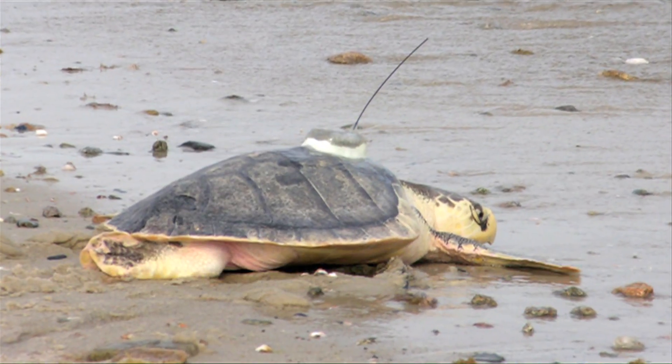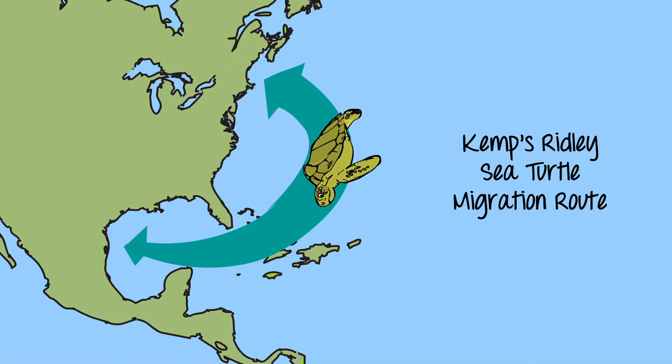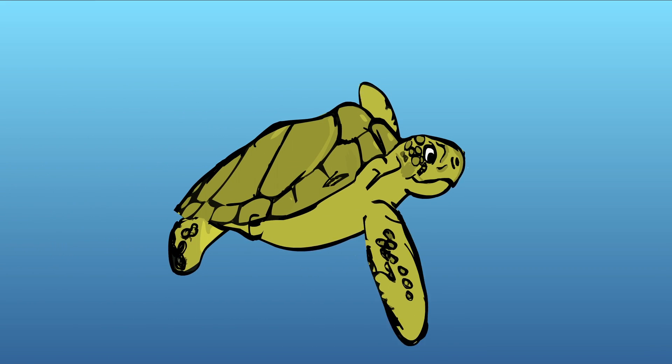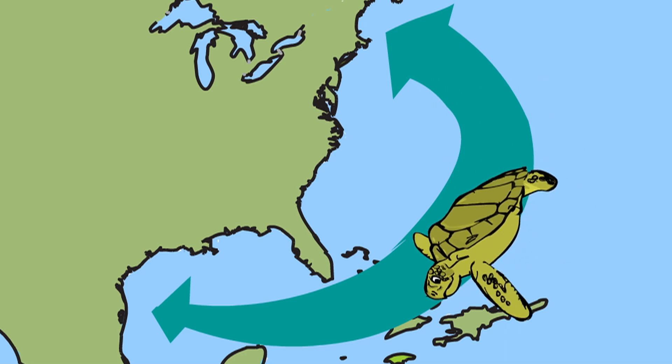Do turtles often get lost on such a long journey? The GPS gives scientists data on their migratory patterns. Sea turtles actually have an amazing sense of direction. In fact, when they reach their own parenting age at around 10 years old, they know how to make it back to the very beach where they were first born.